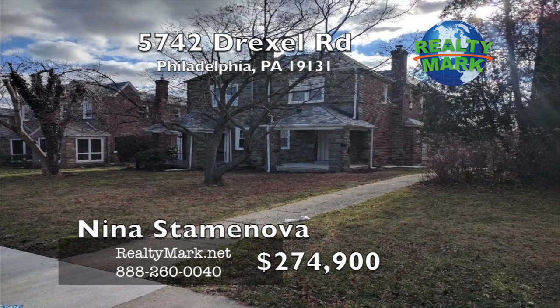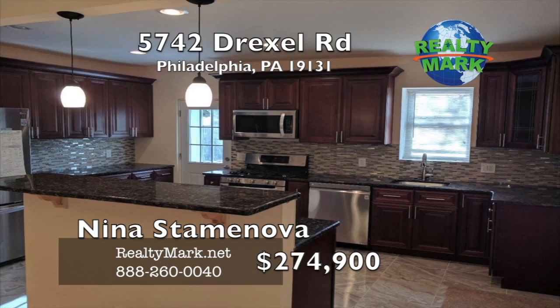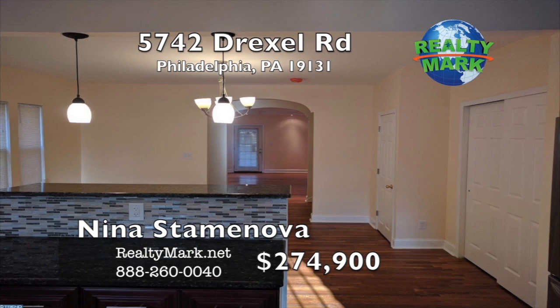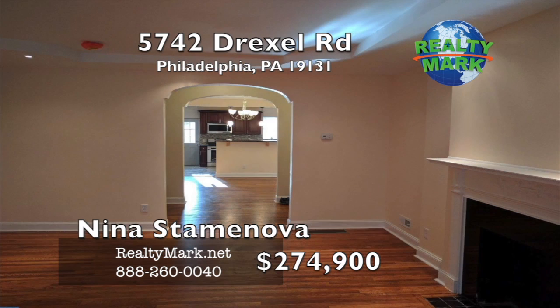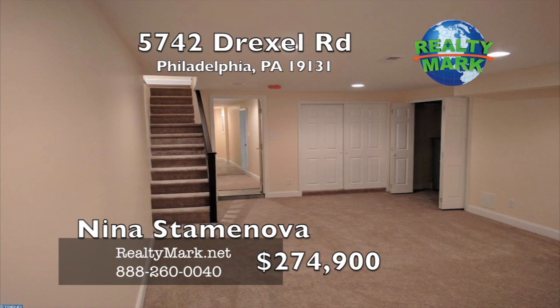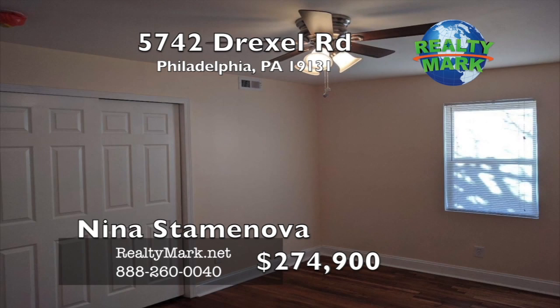A beautifully remodeled twin on a quiet tree-lined street just one block from St. Joe's University. The kitchen is stunning with plenty of cabinet space, granite countertops, an island, and a modern backsplash. It includes matching GE appliances. There's a deck off the kitchen. Hardwood floors on the main floor and in the bedrooms. All new tastefully remodeled bathrooms — two full and two half. The whole house is freshly painted. It is one of the few houses that has central HVAC. Large carpeted finished basement with plenty of storage. The garage was converted to a gym room, perfect for entertaining and ready to move in. Call Nina Staminova for more details.